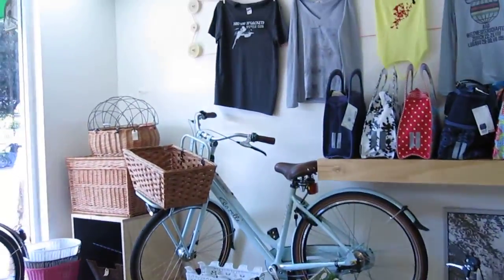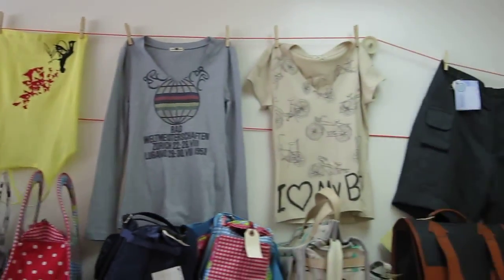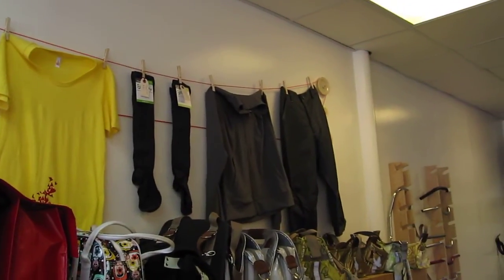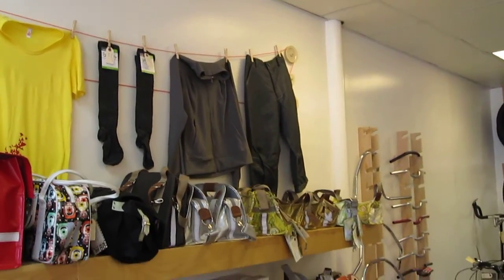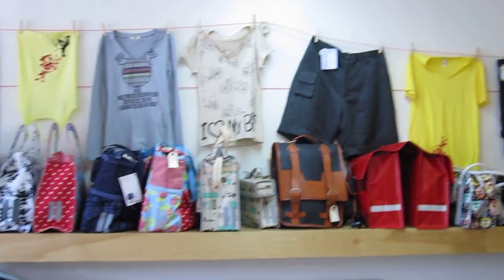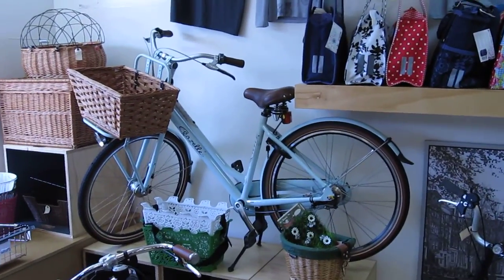Alright guys, thanks so much — not coming in, but thanks so much for looking at our little video here. We're going to be open this weekend, this Saturday, 10 to 6. Or from 6 to 10 p.m. we're going to have the Spoken Art Ride every second Saturday here at the Flying Pigeon and Bike Oven. And that's it. Bye.